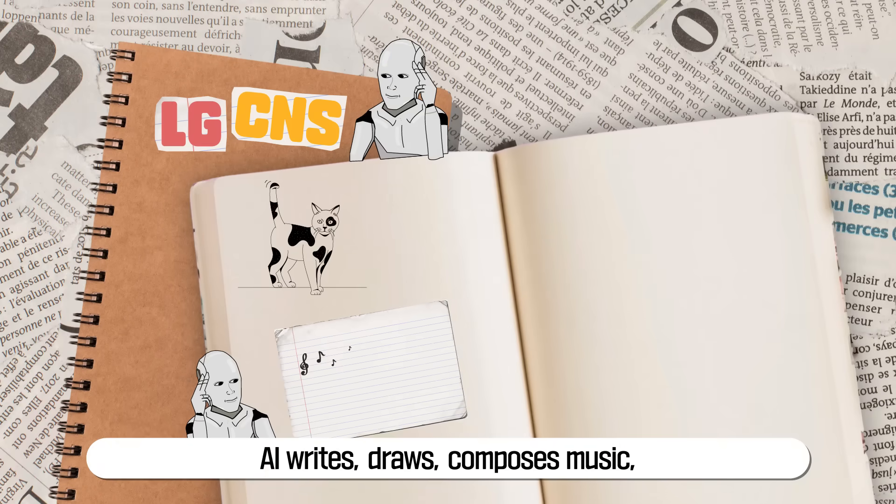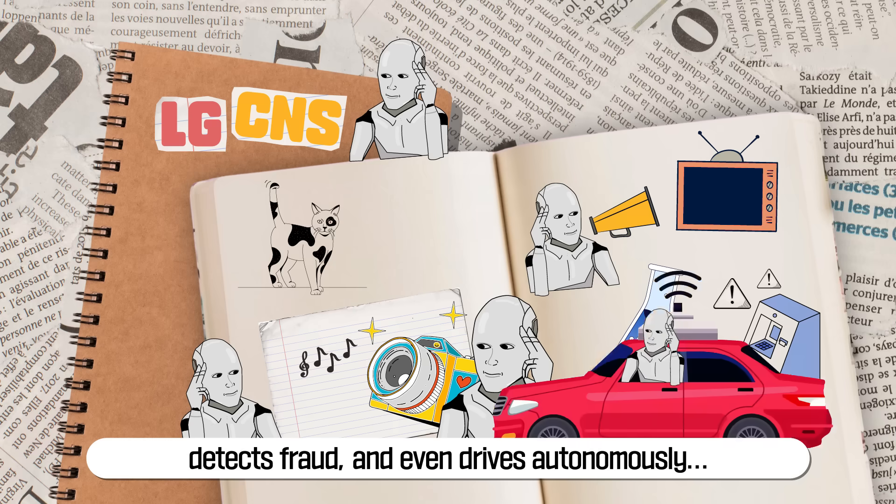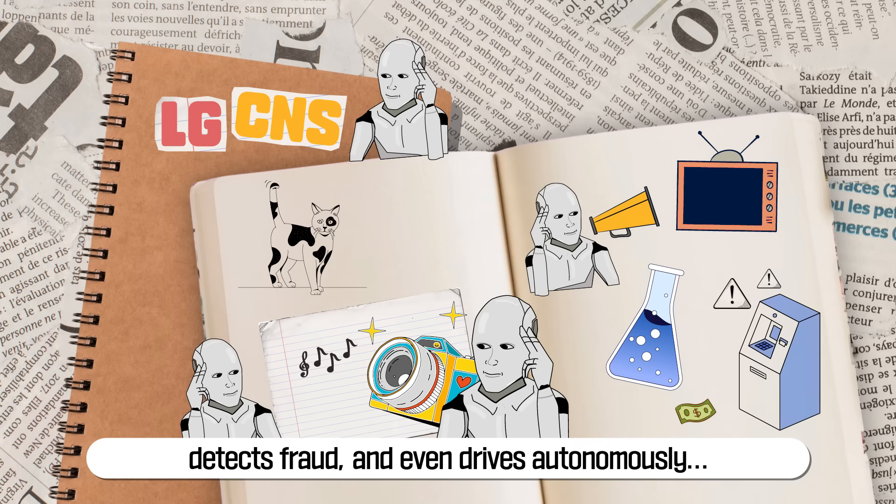AI writes, draws, composes music, creates videos, makes ads, develops new drugs, detects fraud, and even drives autonomously.